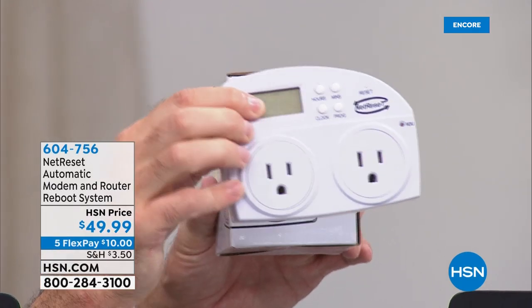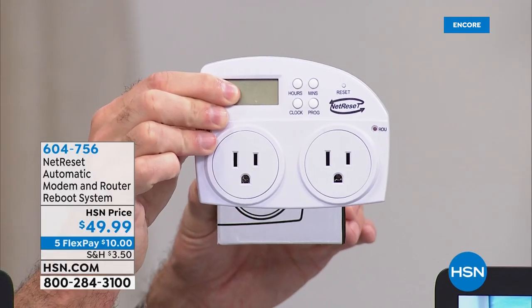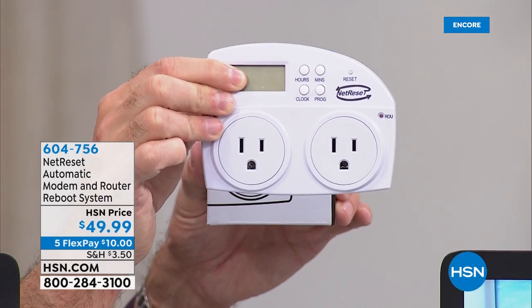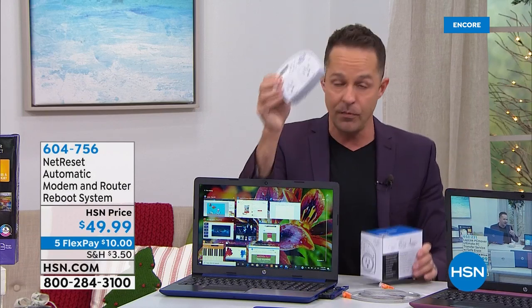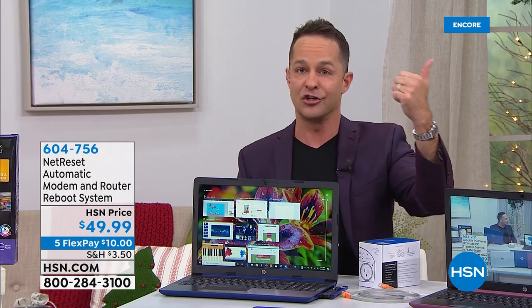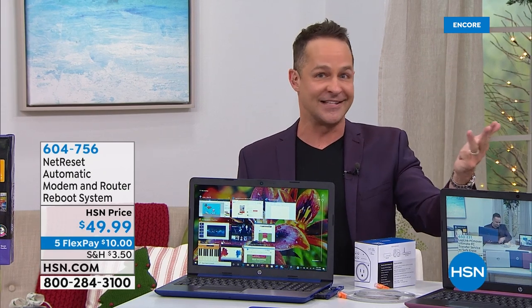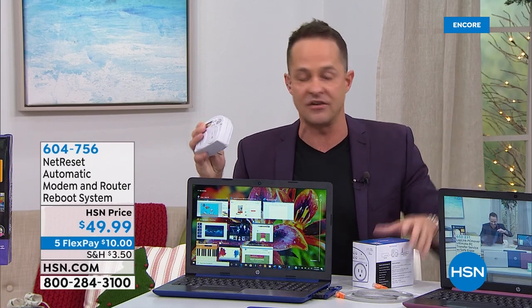You plug it into the wall, you plug your modem into it, and you plug your router into it. Most people don't understand that it's called the cache on your router — the cache gets full, it can harbor viruses, it slows everything down. You buy this one time, and now your smartphone, your tablet, your computer, your gaming system, your TV — everything in your house is 24% faster.